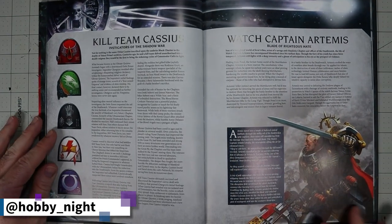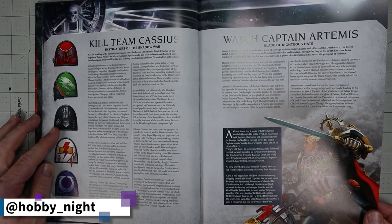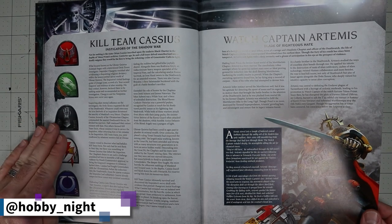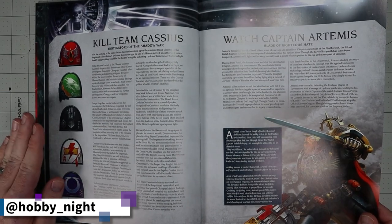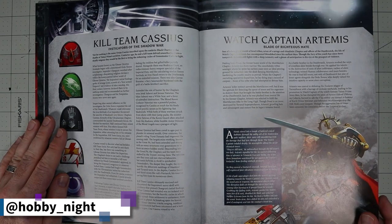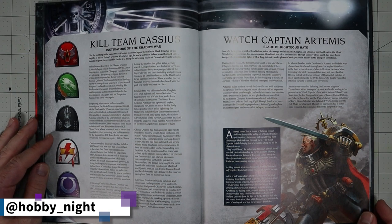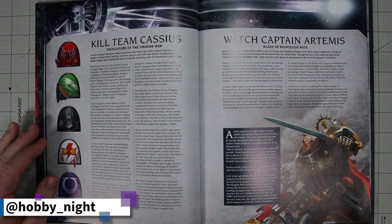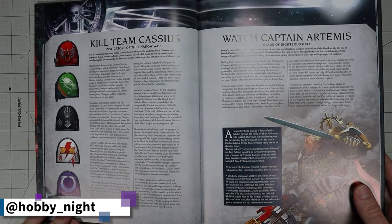We get a bit more of the special characters — Kill Team Cassius. My understanding is they uncovered one of the first Genestealer Cult problems, and Cassius is mentioned a lot in this book and in other lore content we've watched. The bold text confirms it involves Genestealer Cults, so I'll call that a win.